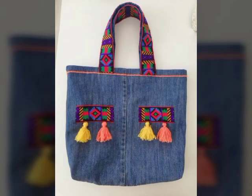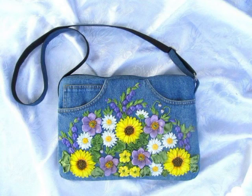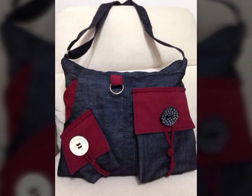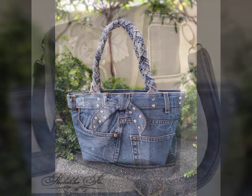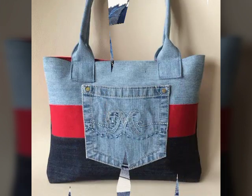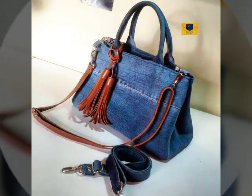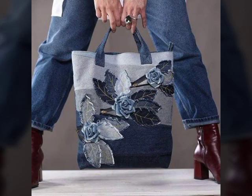Denim is very much liked and we will share the collection. Subscribe, like, and press the bell icon. Thank you so much.